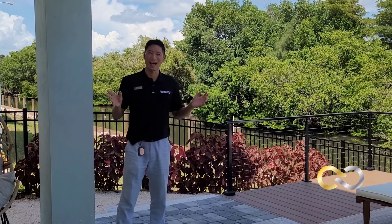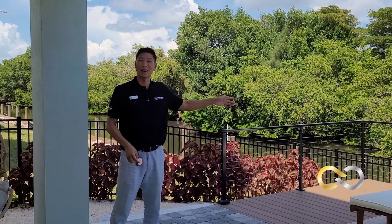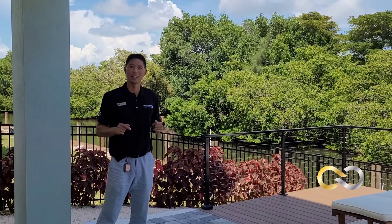Nothing screams beach lifestyle other than having a pool and a dock right on the canal. This is what we offer at Hunters Point. I'm Tri with Pearl Homes and we are proud to present our Pearl Home model here at Hunters Point — the country's only LEED certified platinum new residential construction home.